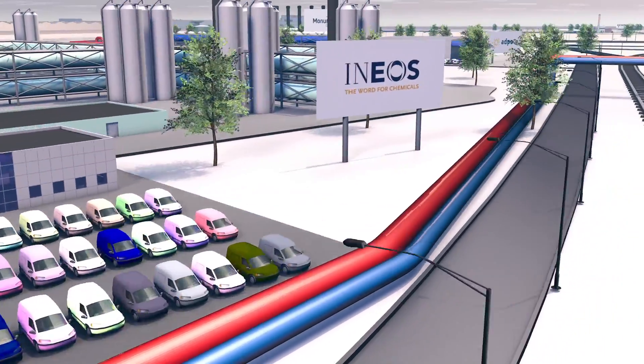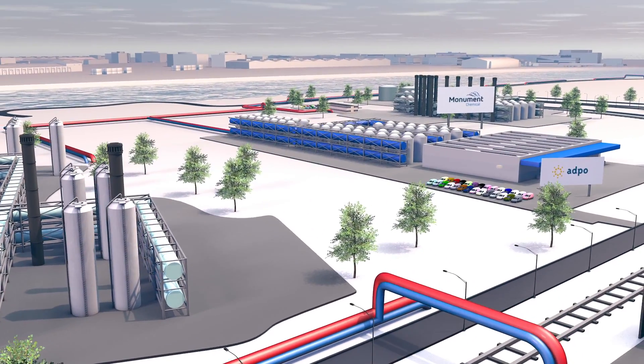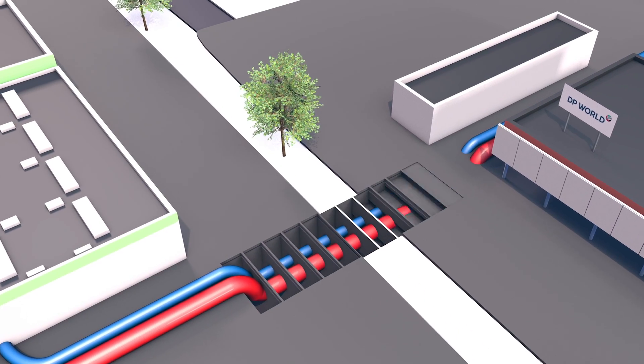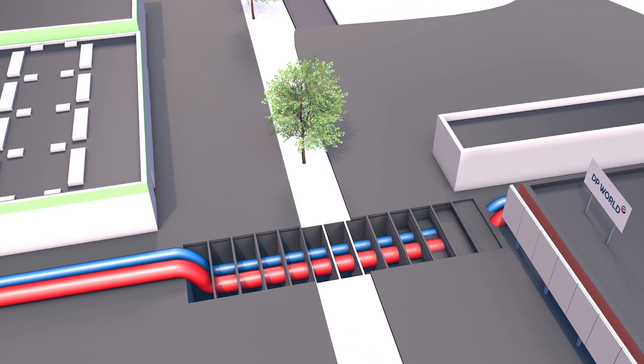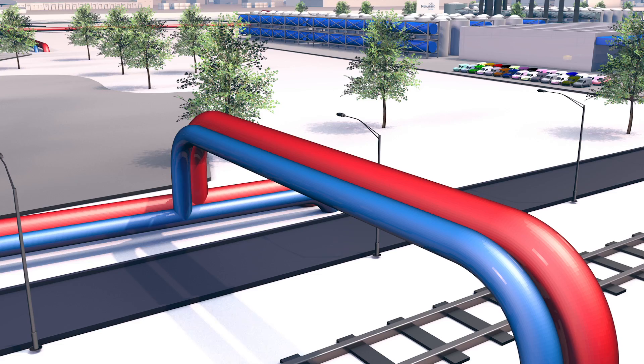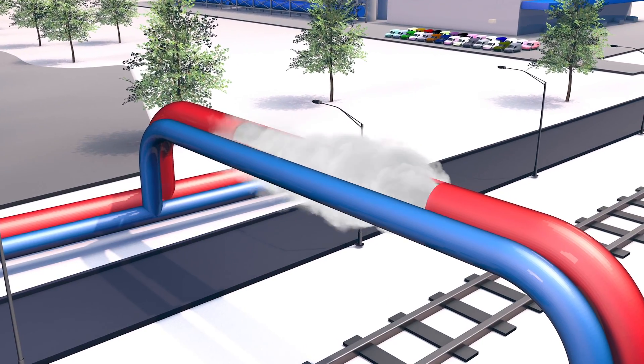The steam is transported at high pressure of around 40 bar and high temperature of around 400 degrees Celsius. The pipelines running both underground and above ground have been designed to allow for efficient transportation of steam with almost no loss of temperature or pressure throughout the entire journey.